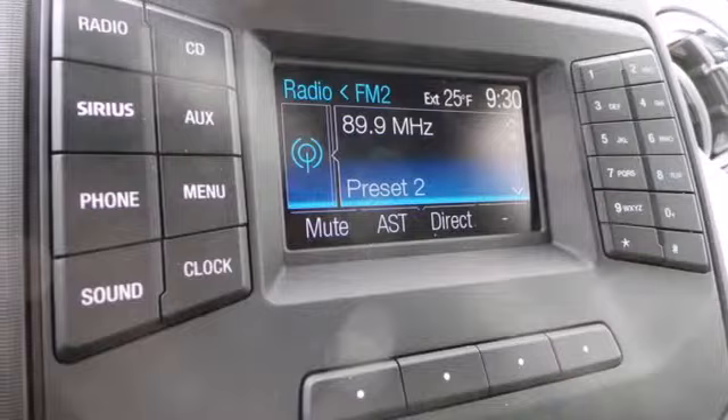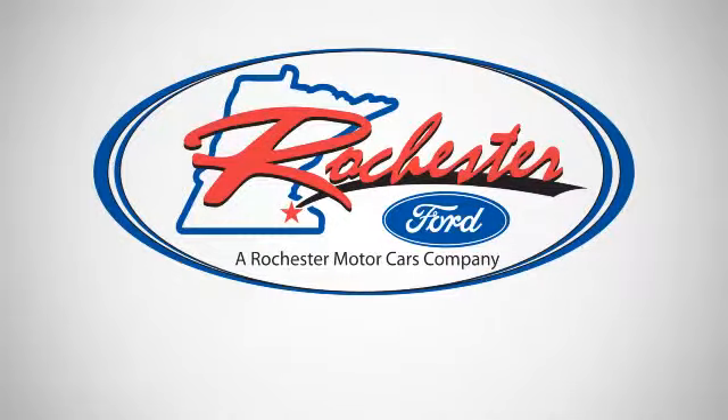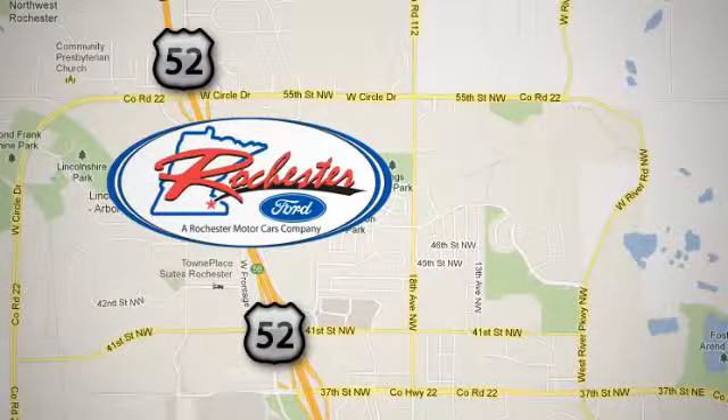Truly built for tough, come test out the driving force that is the F-150. Experience the difference at Rochester Ford. We're conveniently located between 41st Street and 55th Street Northwest on Highway 52 in Rochester, Minnesota.